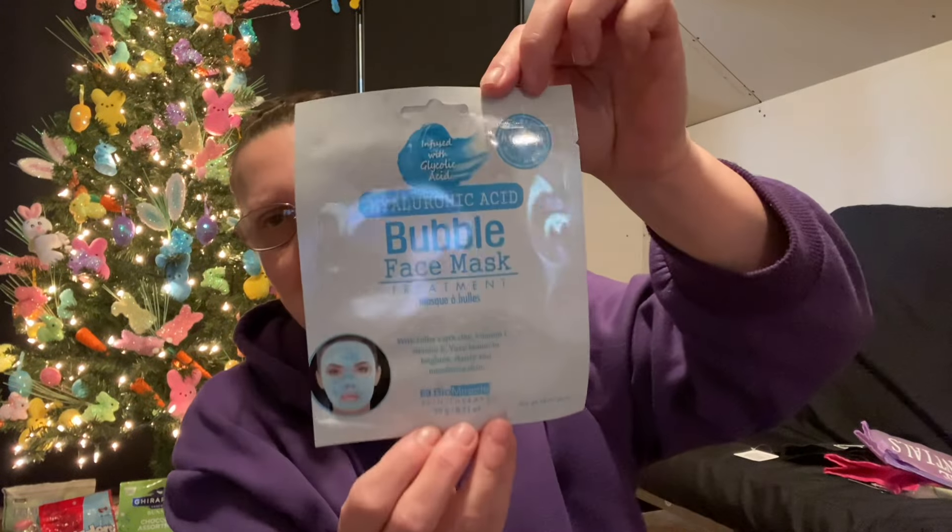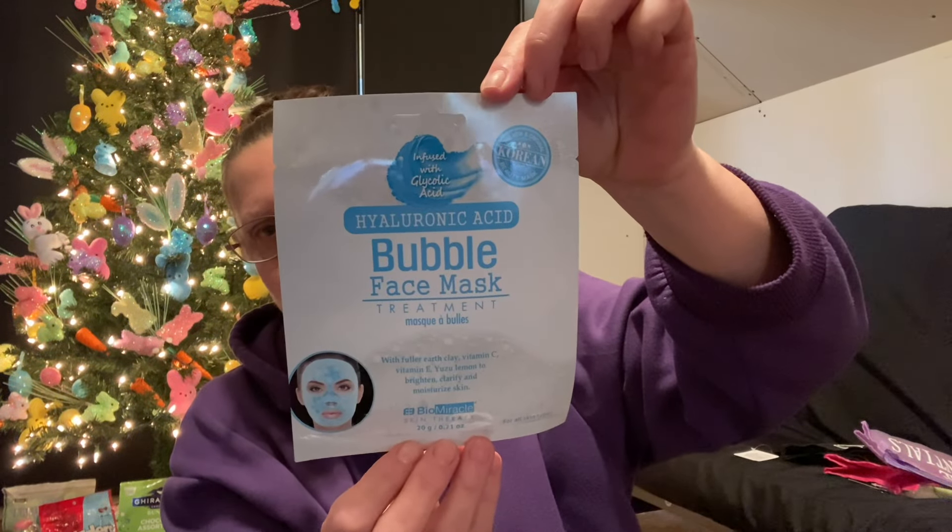Also in the makeup department, there's a new makeup mask. This one is Hyaluronic Acid Bubble Face Mask Treatment by Biomiracle Skin Therapy. I hadn't seen that before, so I grabbed one of those.